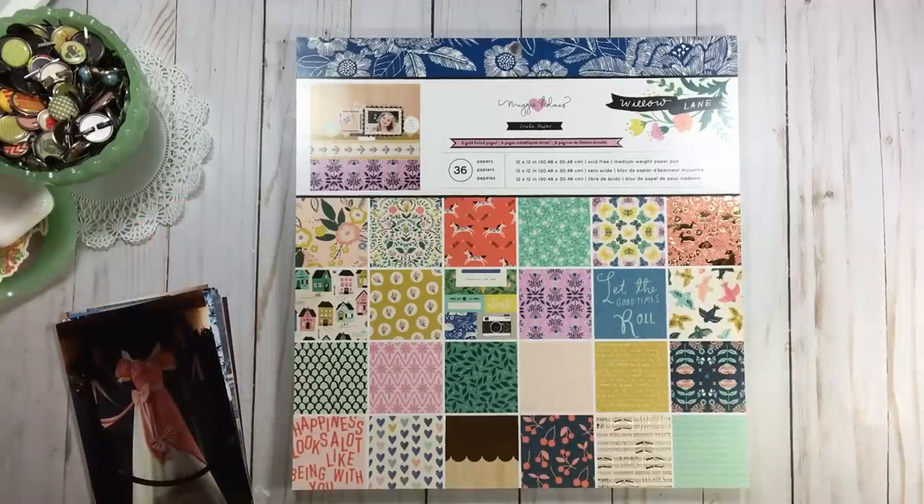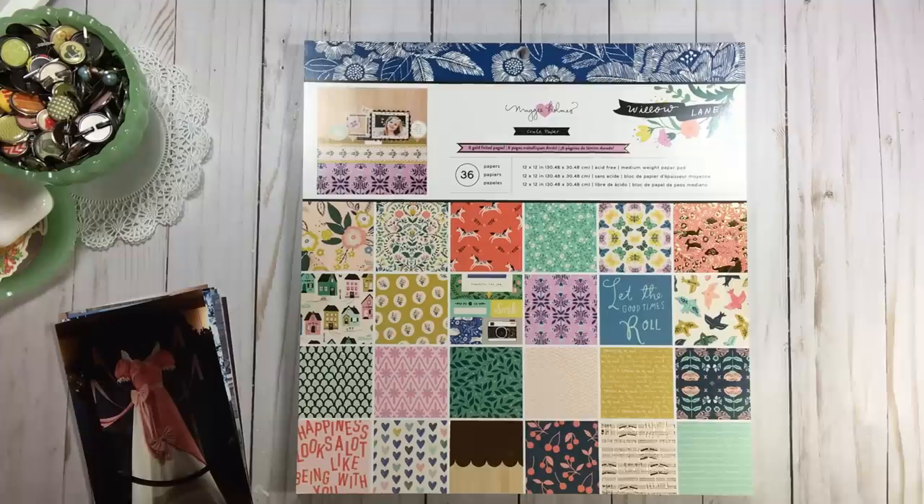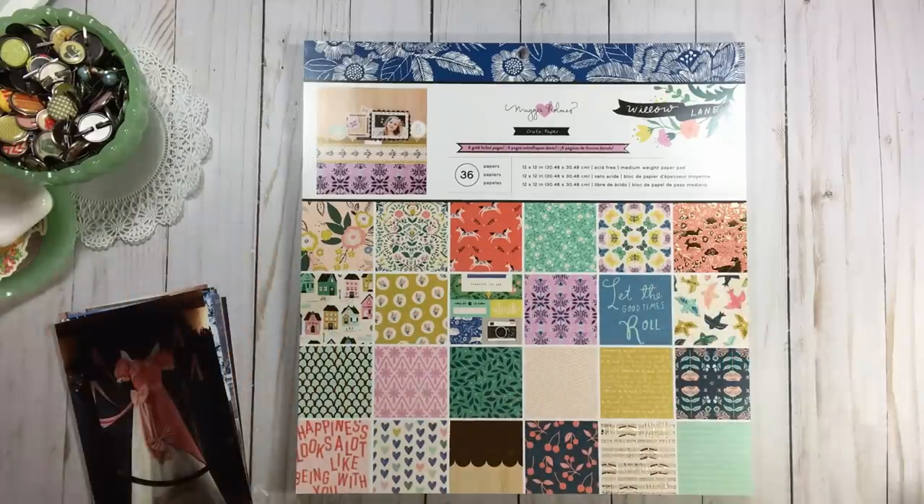I've had some subscribers lately ask me if I could show more of my middle process in videos coming up over the summer, and I may try to do that. I try not to let my videos get too long, but when it comes to scrapbooking, does it really matter? No. So we have a little bit of everything going on.